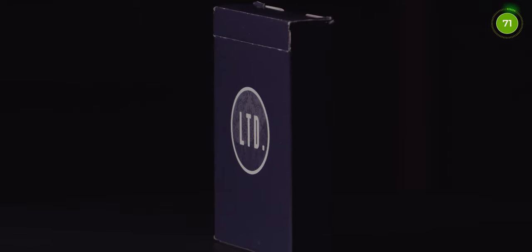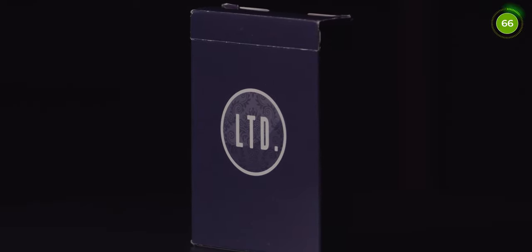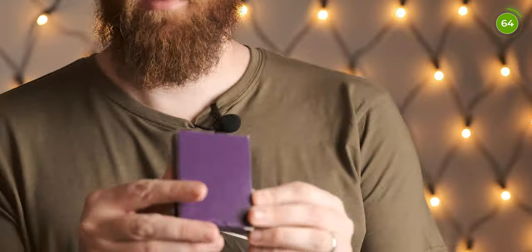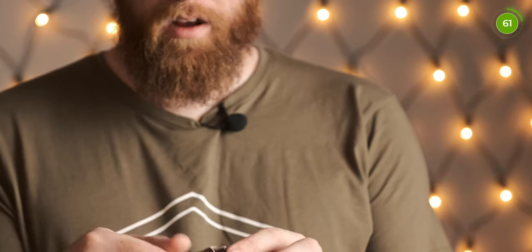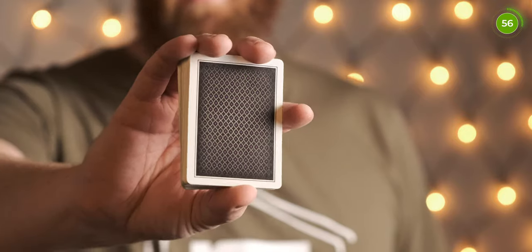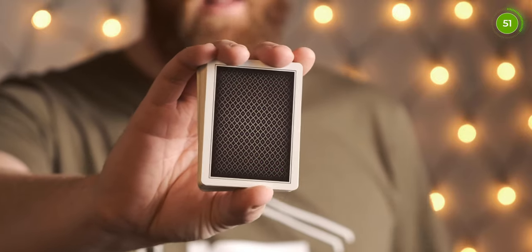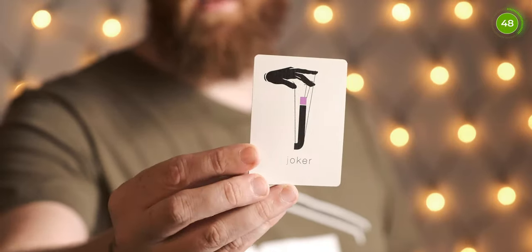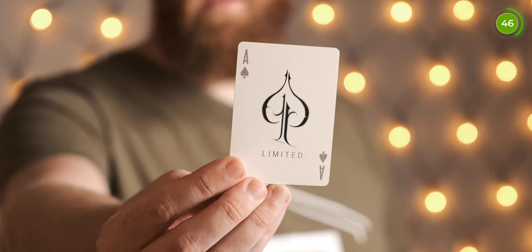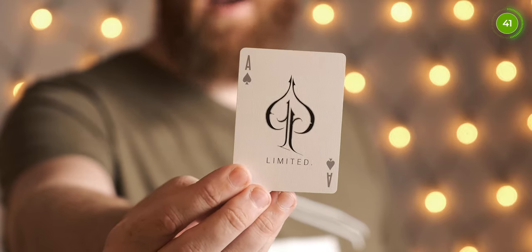Coming in at number 6 is a Peter McKinnon deck — this particular one is the purple limited deck. Really nice colours. The tuck box is simple, plain and classy, with the card back design visible on the front and the Peter McKinnon signature on the tuck flap. The deck itself is really plain — a bordered design with a crosshatch in the middle. Really classy. You get a nice joker card and a personalised Ace of Spades with the limited text and limited logo as the big ace.